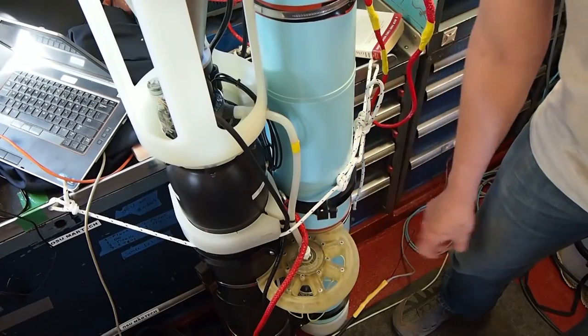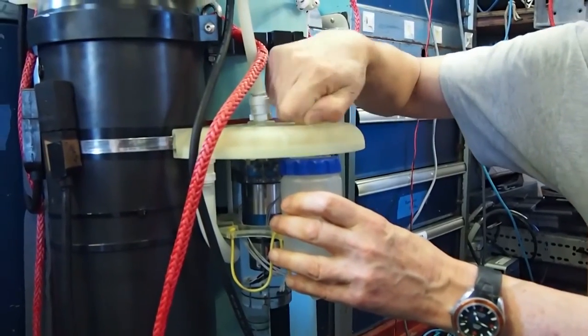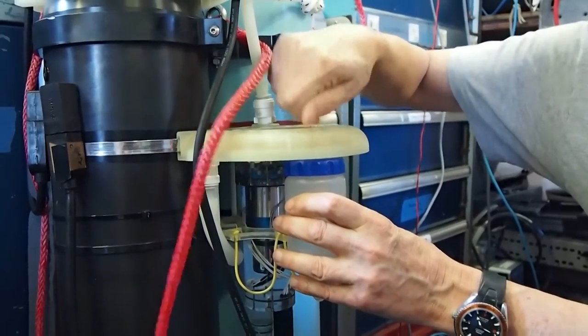This device, which looks like the nose of the Starship Enterprise, allows us to bring back samples that we can then carry back to the lab for analysis.